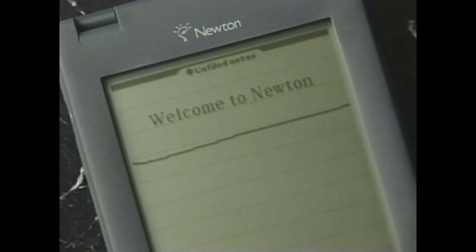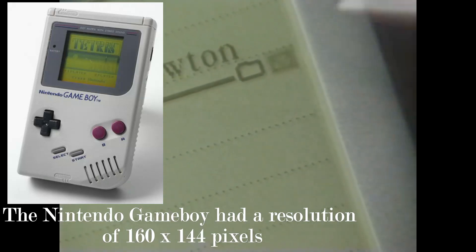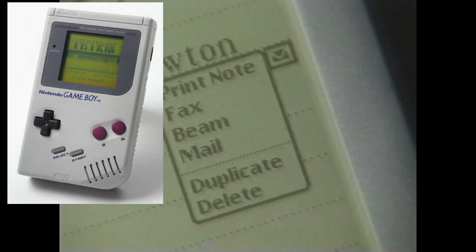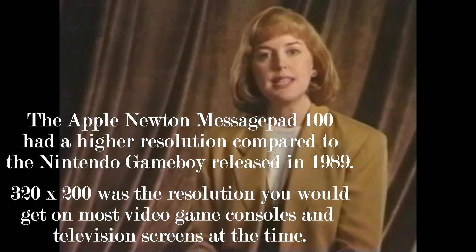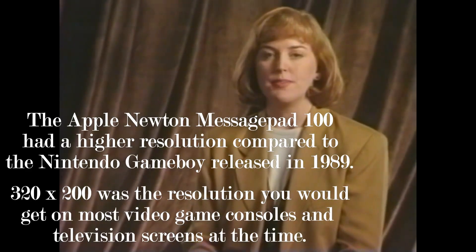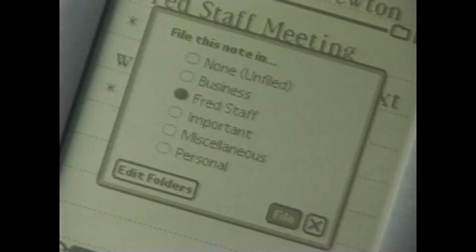The chip technology wasn't quite there, which limited the Newton's capability. The screen was black and white. The resolution was 320x240 for the Message Pad 100. Later models had 336x240, which wasn't much better. The last model, the Message Pad 2100, and the Message Pad 2000, had 480x320 with 16 shades of gray, a backlight, and an LCD screen.